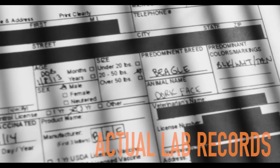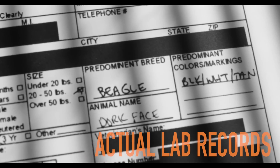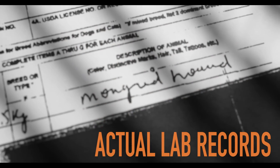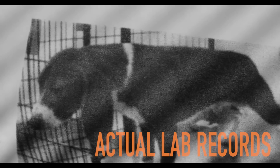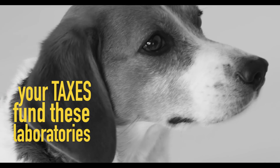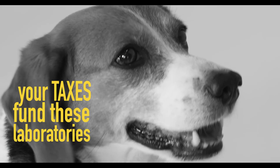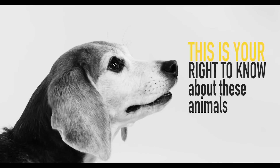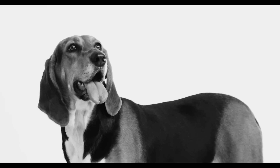Animal experimentation is an activity that is shrouded in secrecy, even though it is often financed with taxpayer funds and occurs at public universities and facilities. If animal experimentation is to occur at all, we think the public at least has a right to know how their money is being spent, and the animals have the right to have their stories told. Beagle Freedom Project's Identity Campaign will do just that.